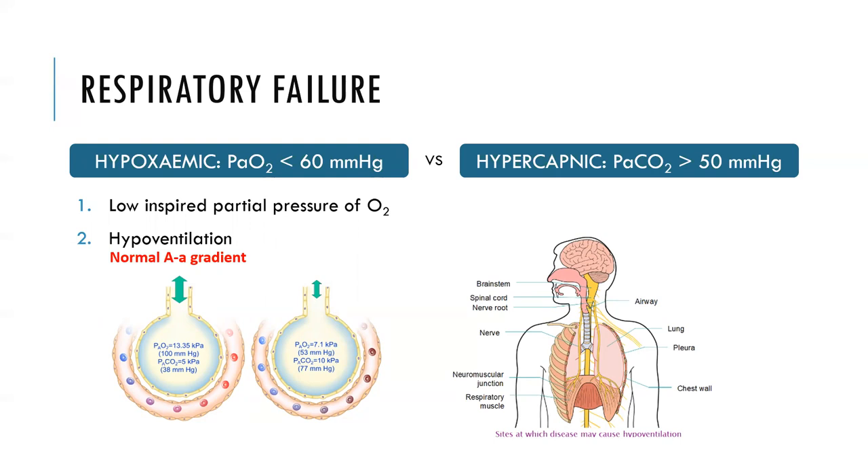There are two main types of respiratory failure. Type one is hypoxemic respiratory failure, where the PaO2 is less than 60 mmHg. Type two is hypercapnic respiratory failure, where the PaCO2 is greater than 50. These values are obtained from an arterial blood gas.